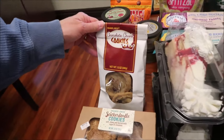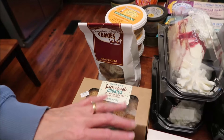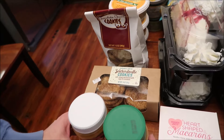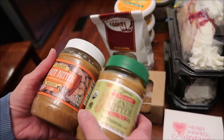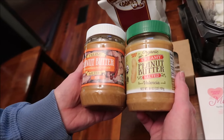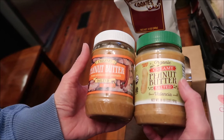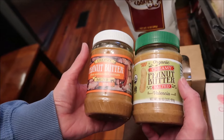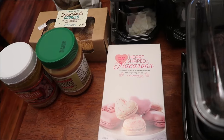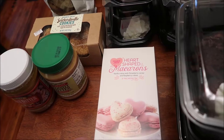At Trader Joe's, we bought some of their chocolate chunk cookies because they always have them and we've never tried them. We're going to try them with their snickerdoodle cookies. Jessica specifically requested a video where we compare the creamy peanut butter to the organic creamy peanut butter — they're made with two different kinds of peanuts.